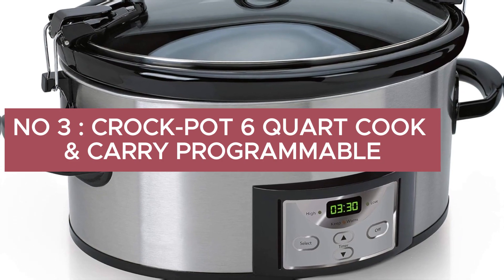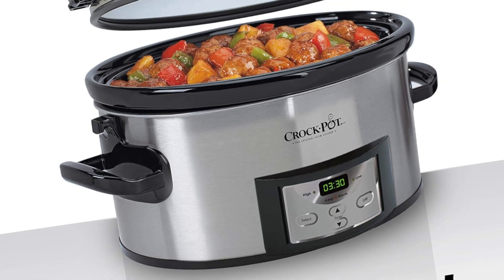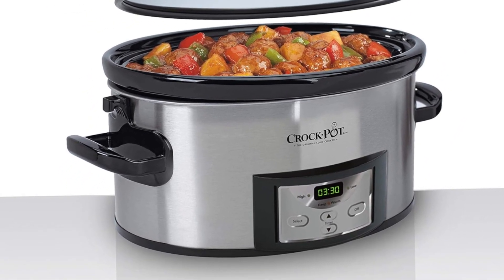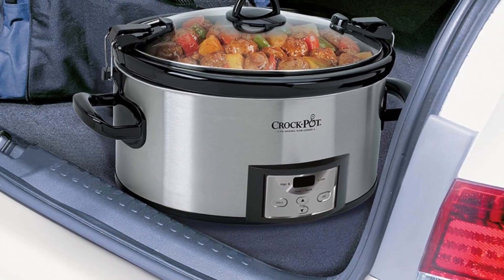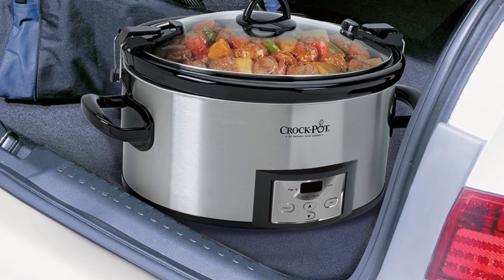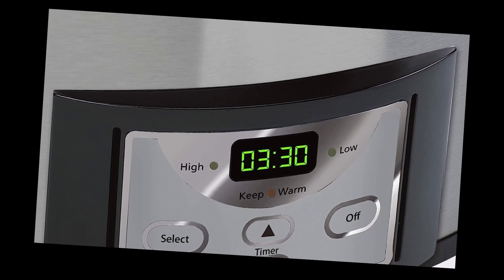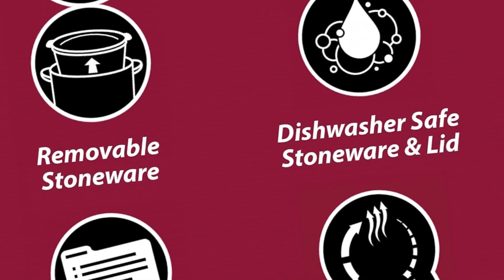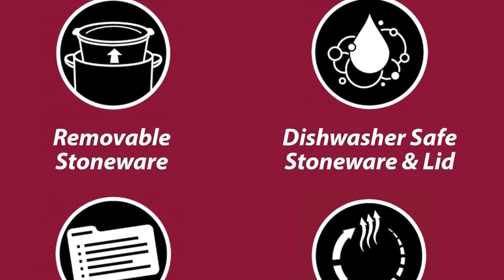Number 3: Crock-Pot 6-quart Cook & Carry Programmable Slow Cooker with digital timer, stainless steel. This 6-quart cook-and-carry slow cooker serves 7-plus people. The digital countdown control lets you program cook times from 30 minutes up to 20 hours, and it automatically shifts to the warm setting once cook time completes. The easy-to-use locking lid features a lid gasket for an extra seal and less mess on the go.